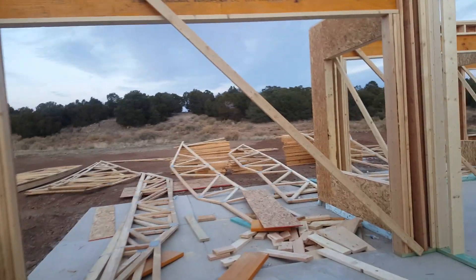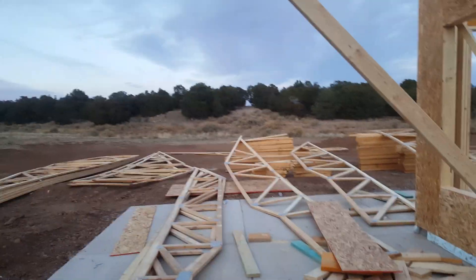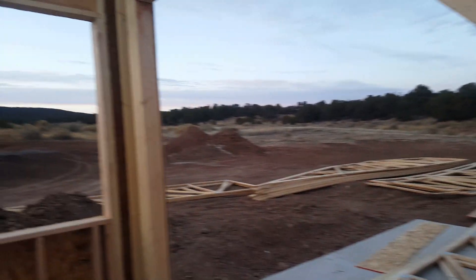The master — so the view for the master. Man, we got a lot of windows in this house.